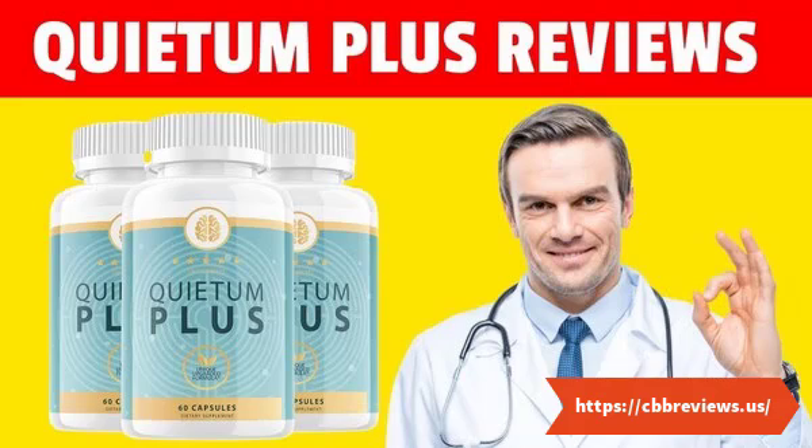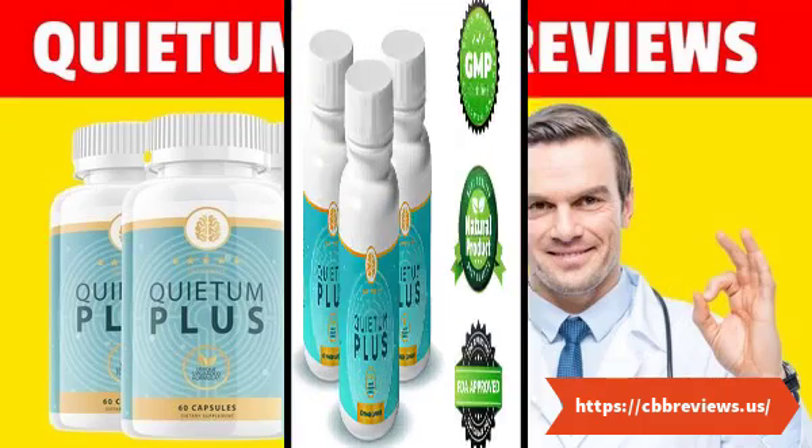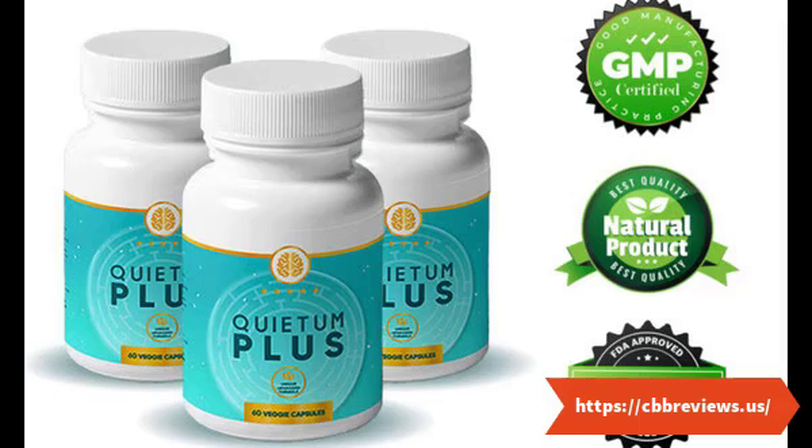How does the Quietam Plus formula work for hearing? The Quietam Plus tinnitus relief formula works by repairing the damages within the overall ear and ear canals. The ingredients behind the Quietam Plus formula are clinically verified with proven effectiveness and results. All of which provide nutritional support to vital areas in the ear, rectifying hearing struggles.